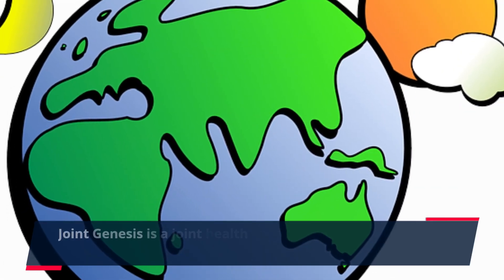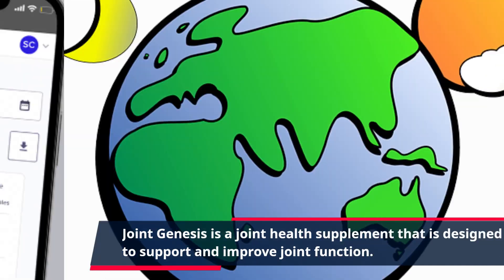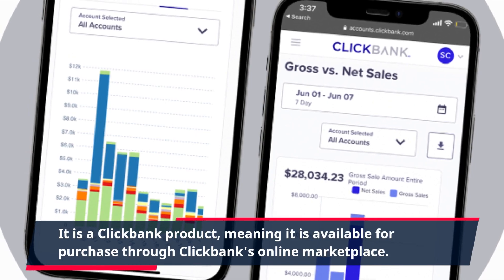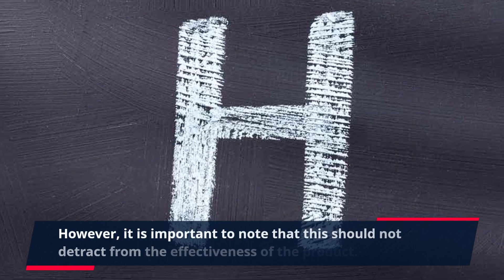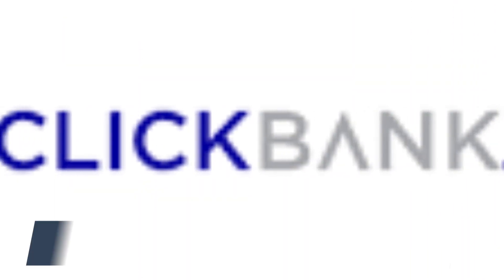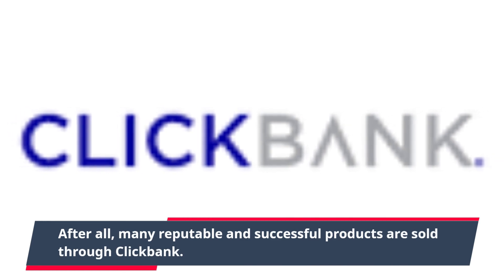Joint Genesis is a joint health supplement that is designed to support and improve joint function. It is a ClickBank product, meaning it is available for purchase through ClickBank's online marketplace. However, it is important to note that this should not detract from the effectiveness of the product, as many reputable and successful products are sold through ClickBank.